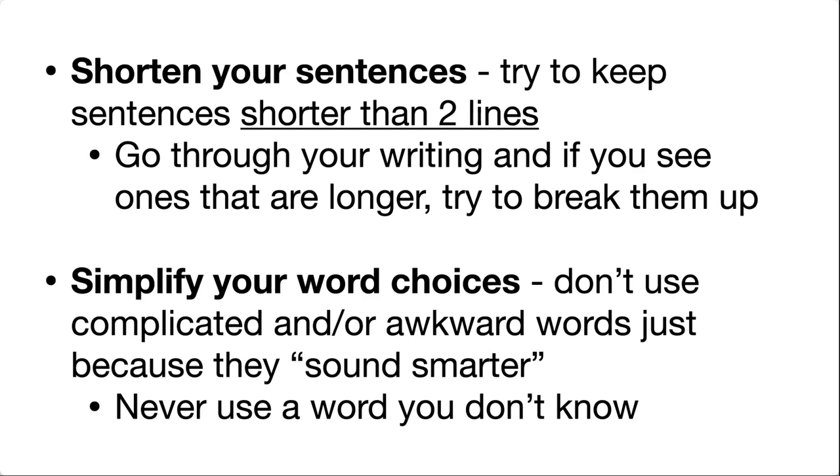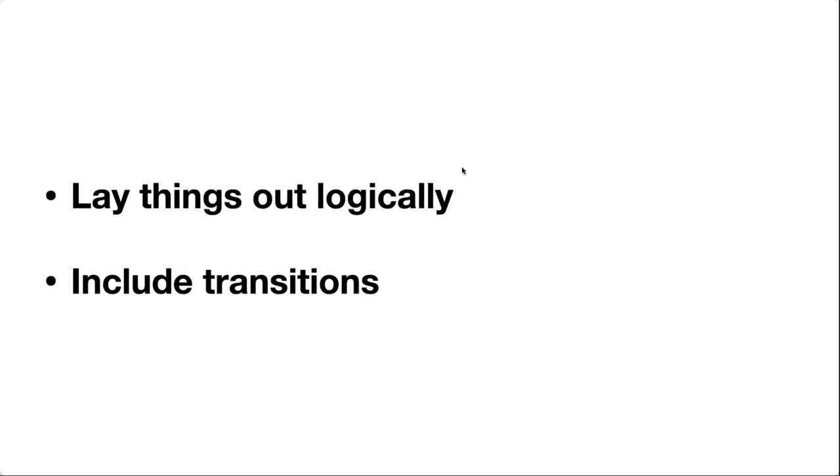Speaking of just getting to the point, simplify those word choices. It's okay to have more repetition than you would in an English paper. Yes, you can vary your words a little, but don't try to use complicated words just because they sound smarter — especially as this can make things more awkward. And never, never, never use a word you don't know. Scientific doesn't have to mean complicated or long and confusing.